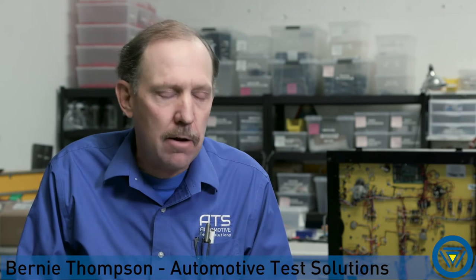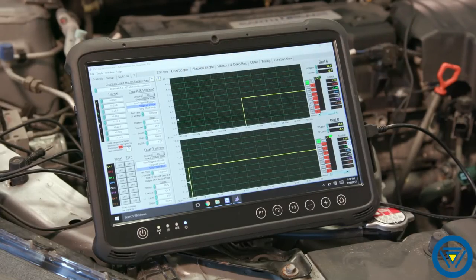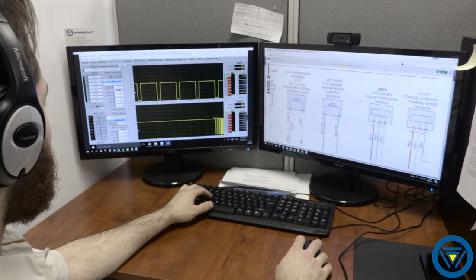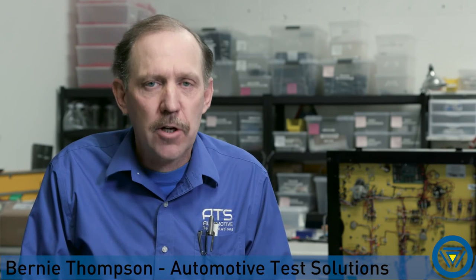Farsight helps you repair that car accurately the first time. They're going to actually log on and take control of the scope or the scan tools, and they're going to have answers for you. We are going to make every shop in this country experts at repair — no more guessing. The car will be fixed right the first time using ATS and Farsight.